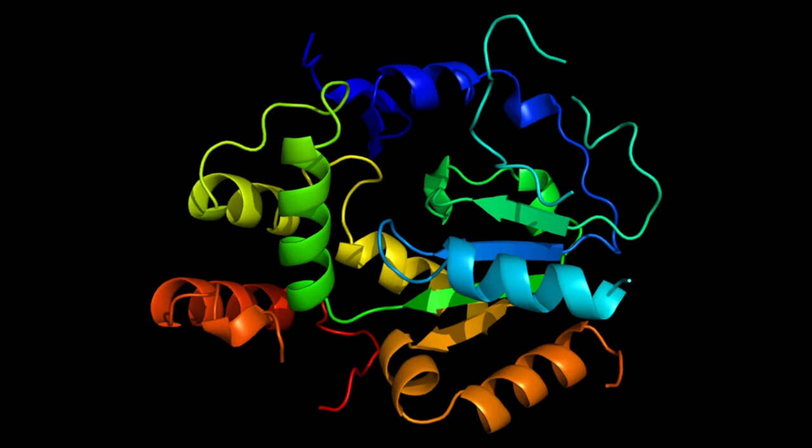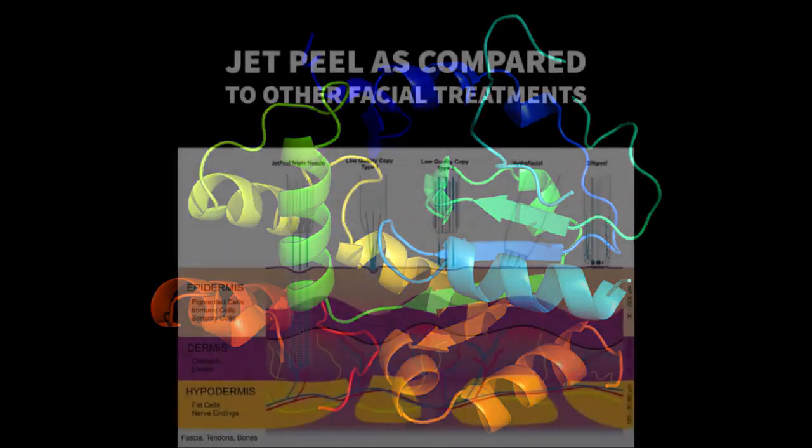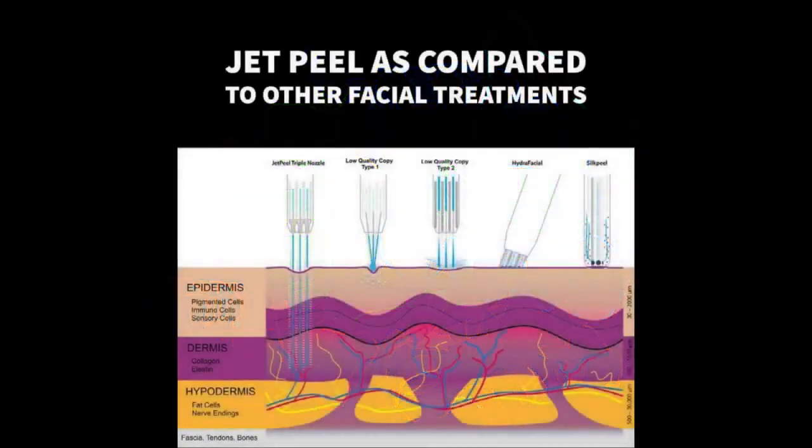To effectively introduce SULT1A1 or sulfur-transferase enzyme to the epidermis using jet injection, the enzyme must first be formulated in a stable solution that preserves its activity and prevents degradation — that is without debate. It should also be compatible with the jet injection system to ensure the enzyme's integrity. Once prepared, this solution can then be loaded into the jet injector, which, using high-pressure propulsion, directs the solution into the desired epidermal layer. Ideally, upon reaching the epidermis, the enzyme disperses uniformly, facilitating its optimal function within the targeted cells.